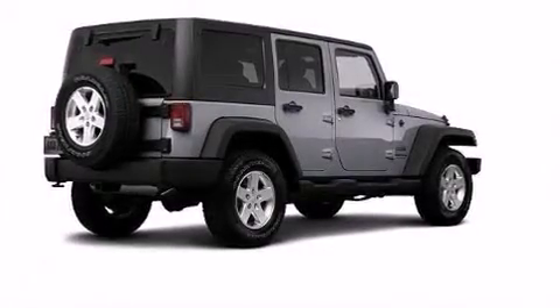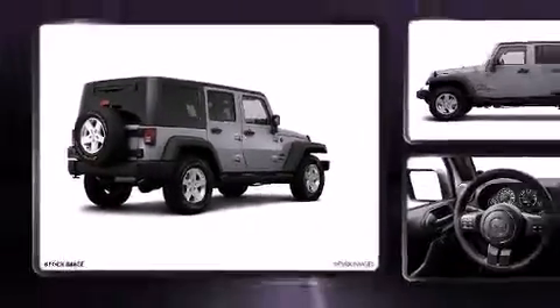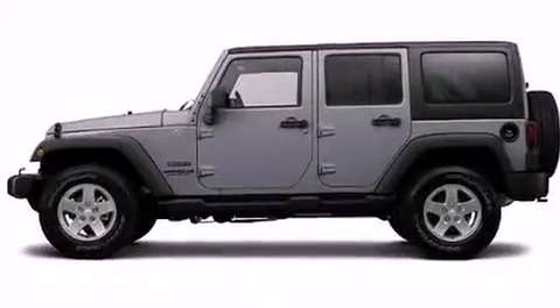The 2014 Jeep Wrangler Unlimited. A 3.6 liter V6 engine pairs with a sophisticated five-speed automatic transmission.